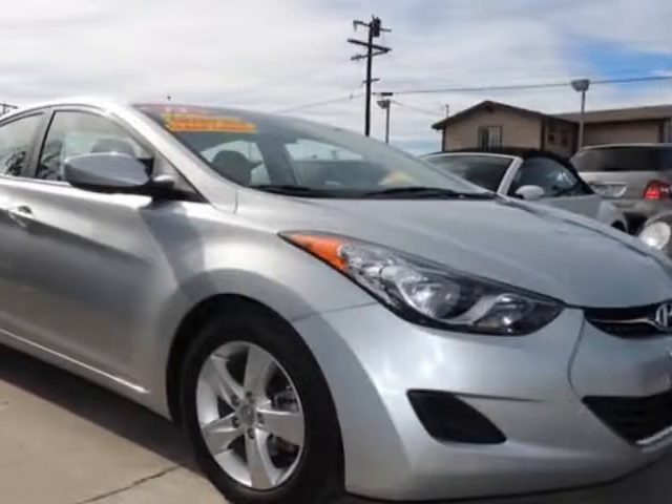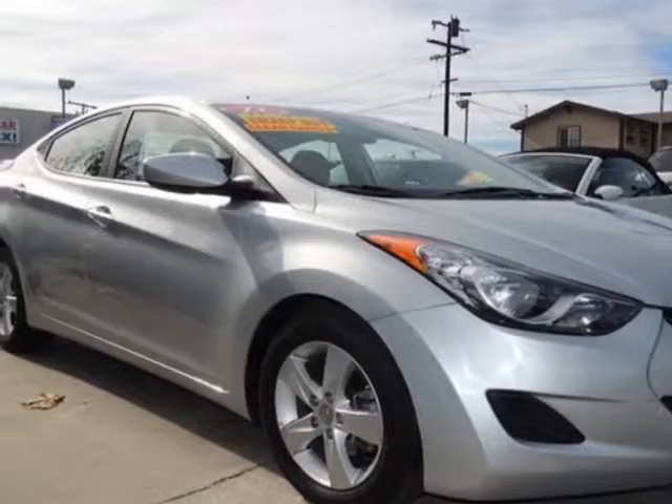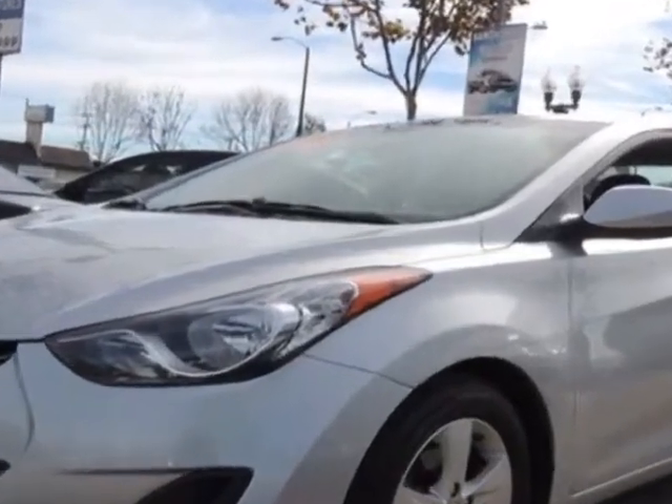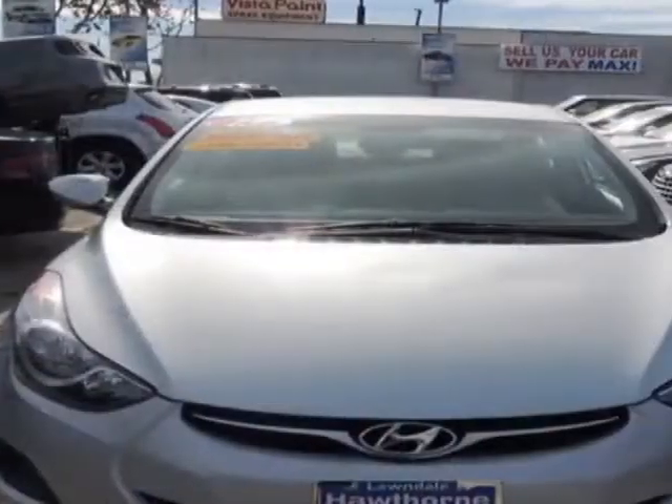Look at this 2013 Hyundai Elantra. Carfax has certified this Elantra as having one owner. This Elantra has just under 47,500 miles.